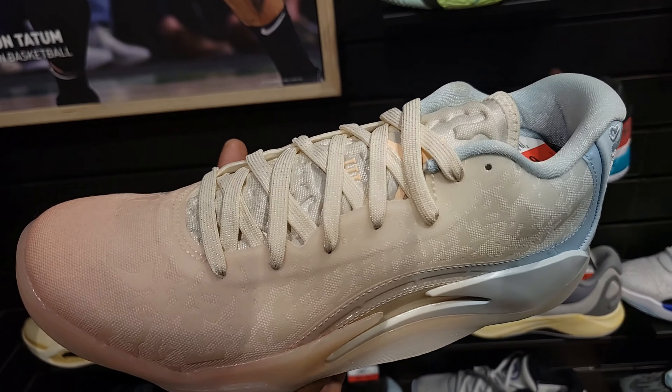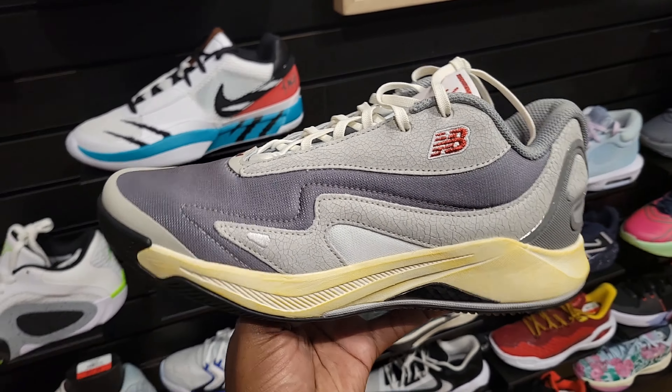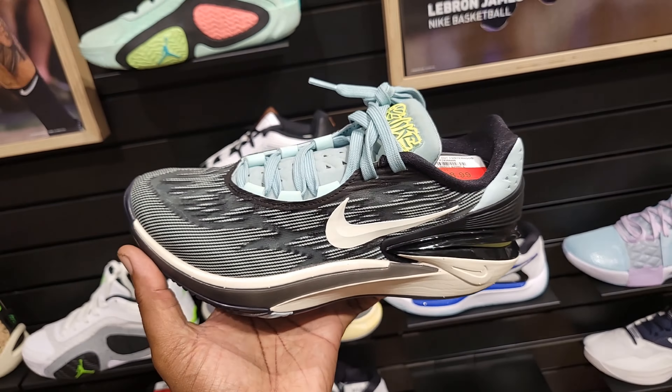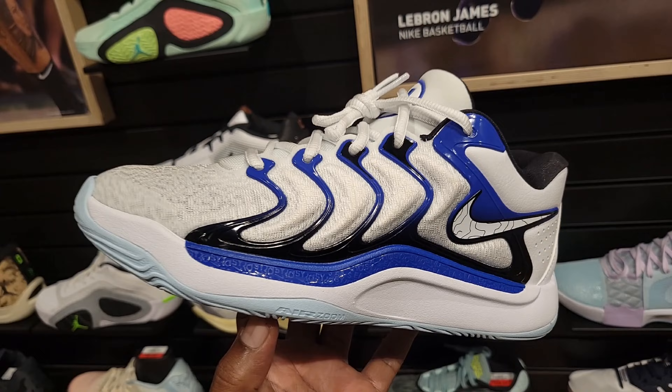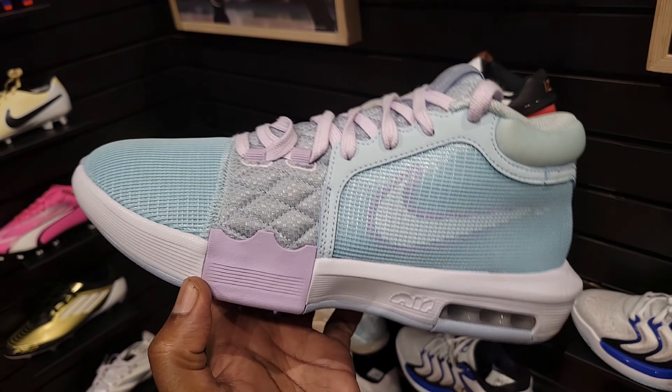That New Balance Kawhi 4 is different — I like this colorway. $103 on the retail, so it's already on sale here at Dick's Sporting Goods. It's kind of the only store I've seen carry the New Balance Kawhi basketball shoe. They even have some GT Cut 3s left over marked down at $98 — normally $190. Solid colorway on the KD17 Penny colorway, $150 on the retail sale.